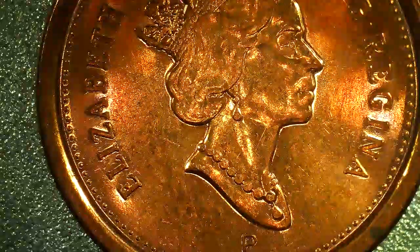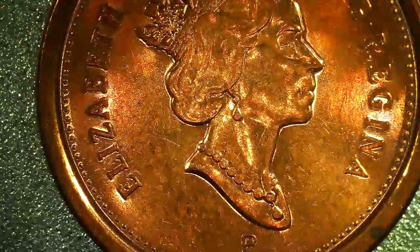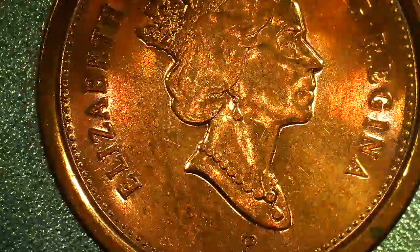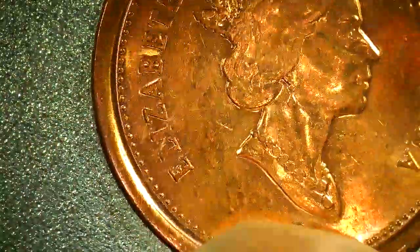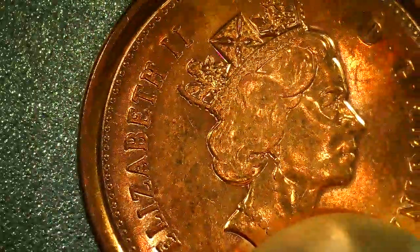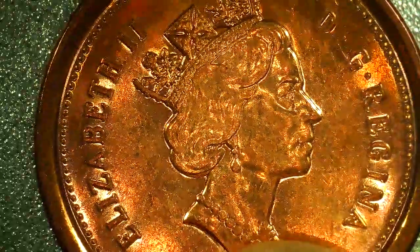There's something important about that — the 2003 P one-cent Canadian has to be non-magnetic for it to have value. So I tested this one and... it's magnetic. So this is not the one of value, but it's still a beautiful coin.